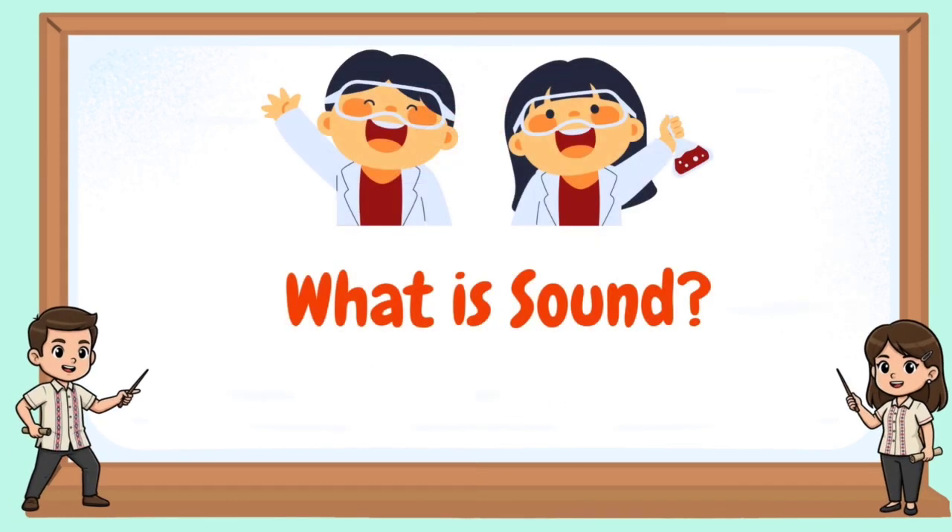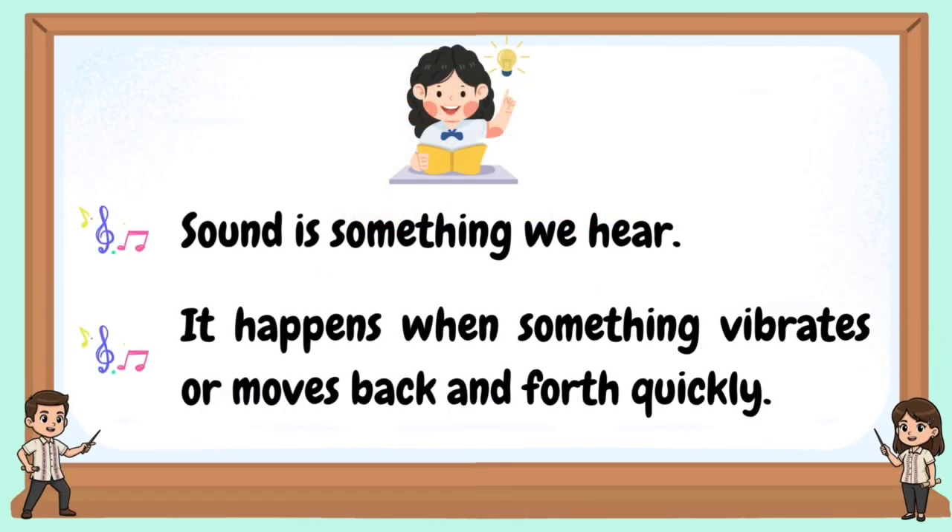What is sound? Sound is something we hear. It happens when something vibrates or moves back and forth quickly.